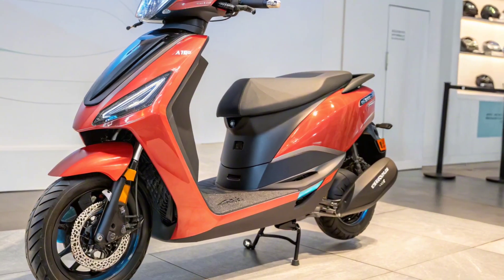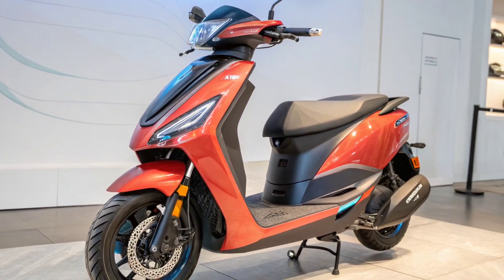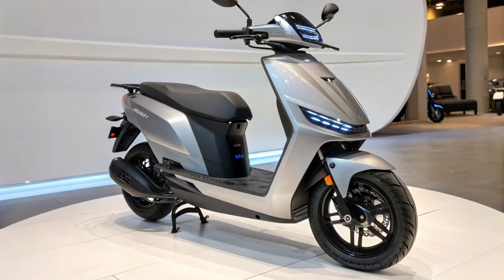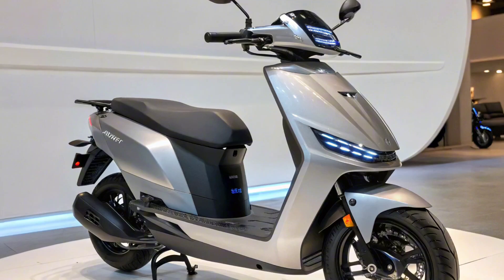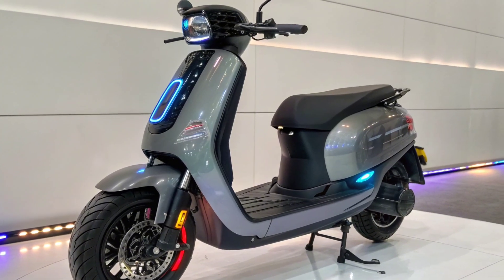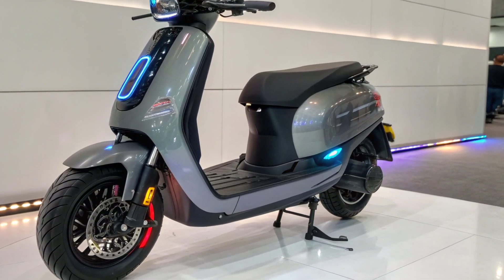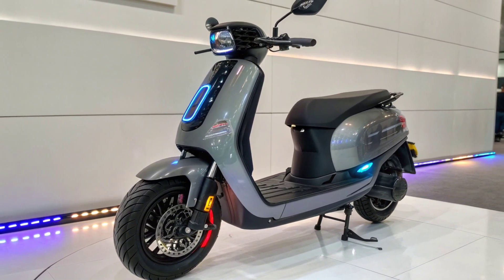The Tata Electric Scooter 2025 with 400 kilometers range is set to become a true game-changer in the Indian EV industry. From its futuristic design to its record-breaking range, smart features, and safety systems, the scooter is built for the future. Tata Motors has proven its strength in the EV car market, and with this scooter, it aims to dominate the two-wheeler EV segment as well. For riders looking for style, performance, comfort, and sustainability, the Tata Electric Scooter 2025 may just be the perfect choice.